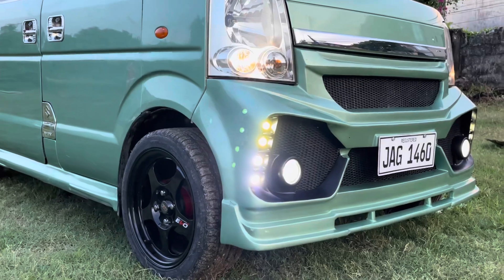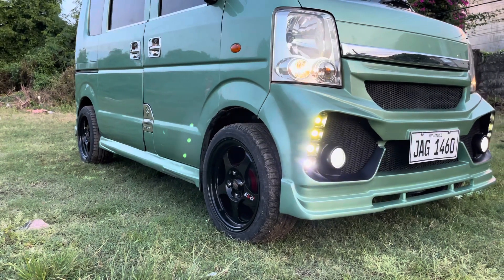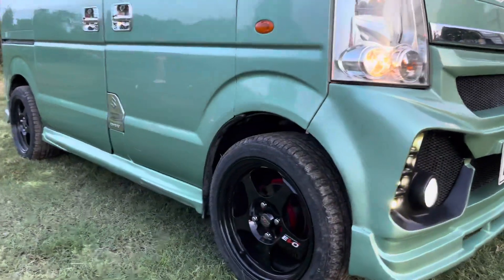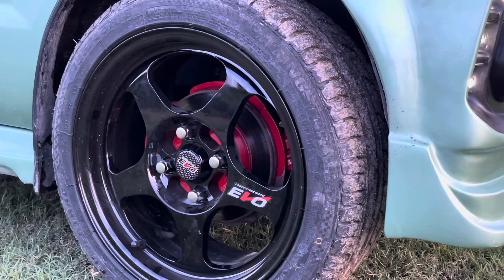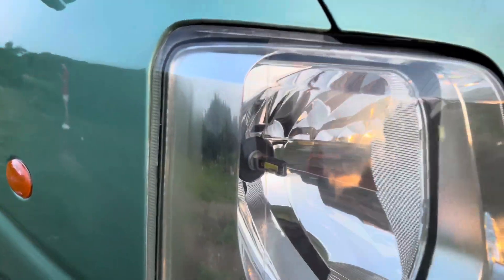Isa-isayin natin yung mga additional ni customer. Nakadya na bumper yung unit, LED fog lamp and LED yung running light. Naka 15 inches rim. Yung kasama sa basic price natin mga boss is 13 inches lang, so pag may nakakita kayo sa aming mga post na naka 15 inches rims, yun ay additional na customer upgrade.